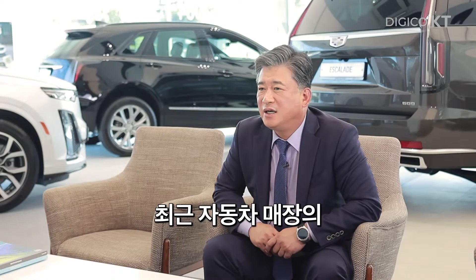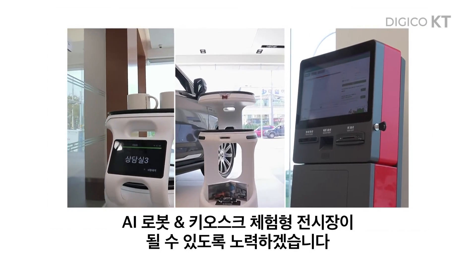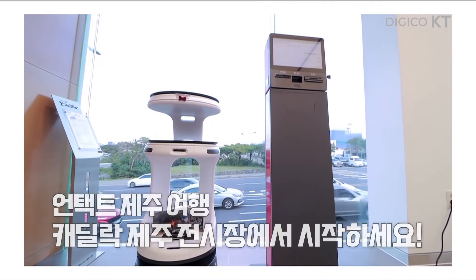최근 자동차 매장에 비대면 무인 트렌드를 적극 반영하여 AI 로봇 키오스크 체험형 전시장이 될 수 있도록 노력하겠습니다. 언택트 제주 여행, 이곳 캐딜락 제주 전시장에서 시작하십시오.